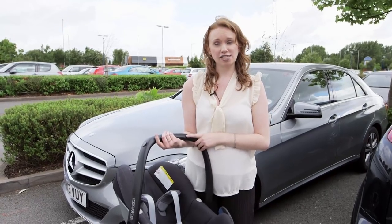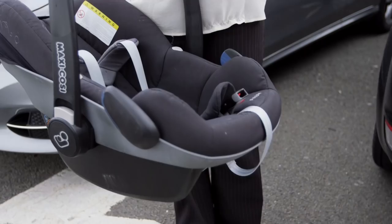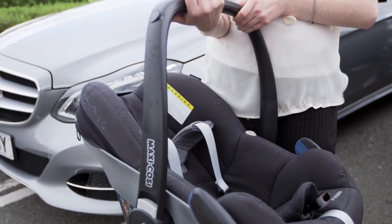Never buy a child car seat second-hand or buy unofficial replacement parts. It may have been weakened by an accident or have wear and tear that could make it less safe for your child. Even if you're using one from a friend or family member, it may have damage that you can't see.